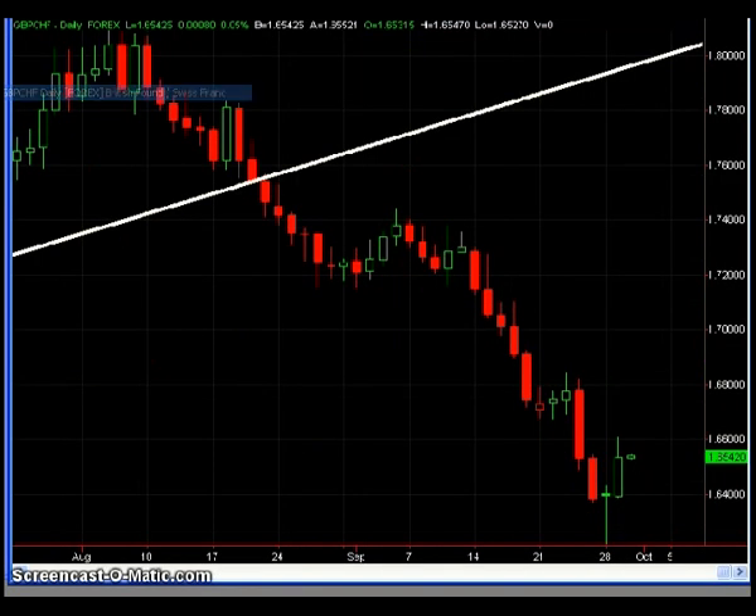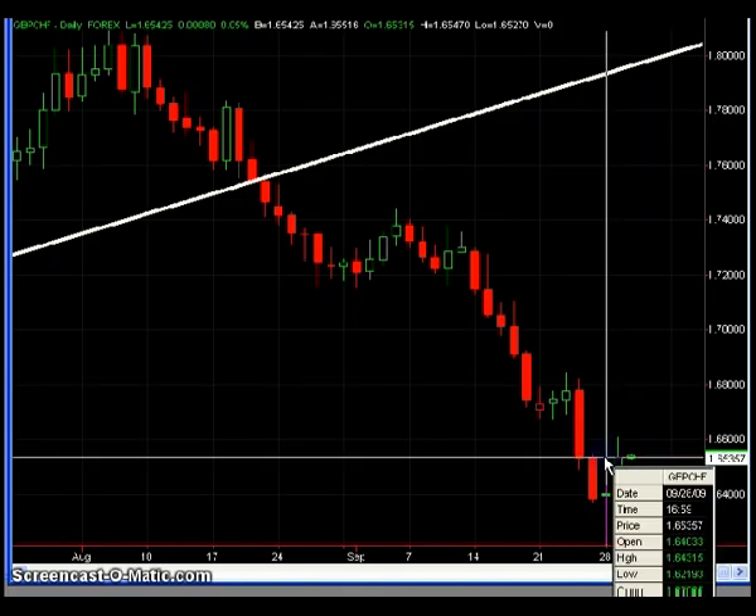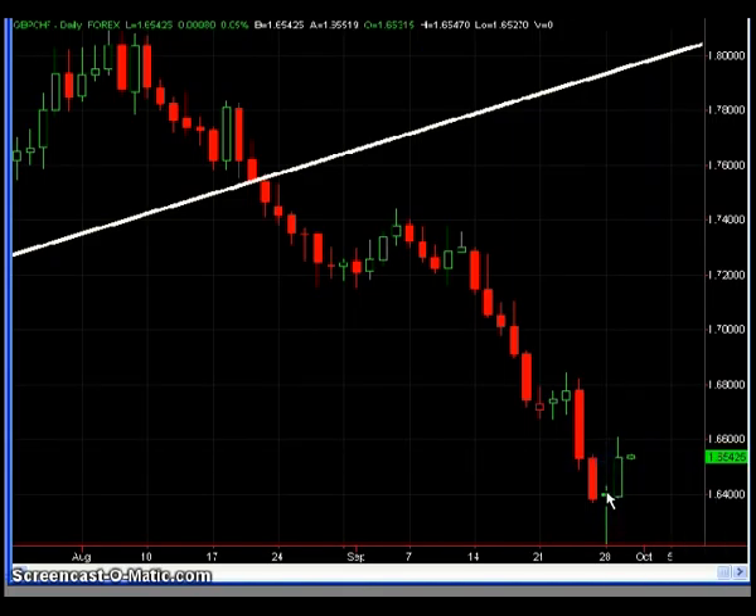The next chart is the Pound Swiss, and the same thing here in reverse in terms of the Euro Pound. I mentioned the long trade here based off the long doji candle with the long wick to the downside. But again, prices did not return anywhere near the midpoint of that doji candle. So there was no favorable risk-to-reward entry, and I would just wait and sit on the sidelines to see if the market presents us with a more favorable risk-to-reward entry.